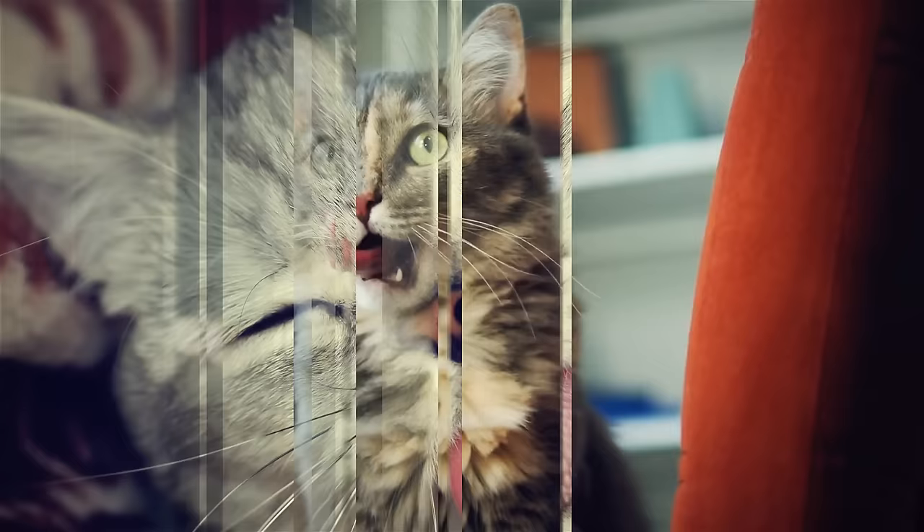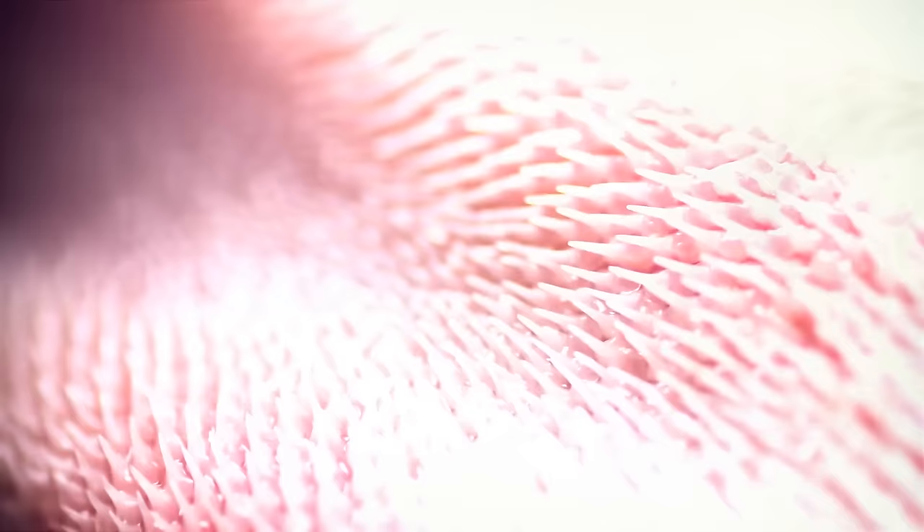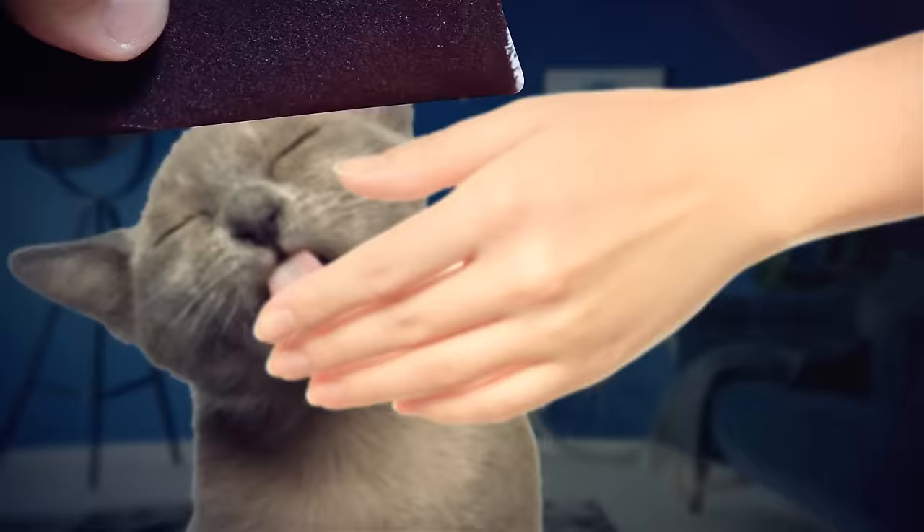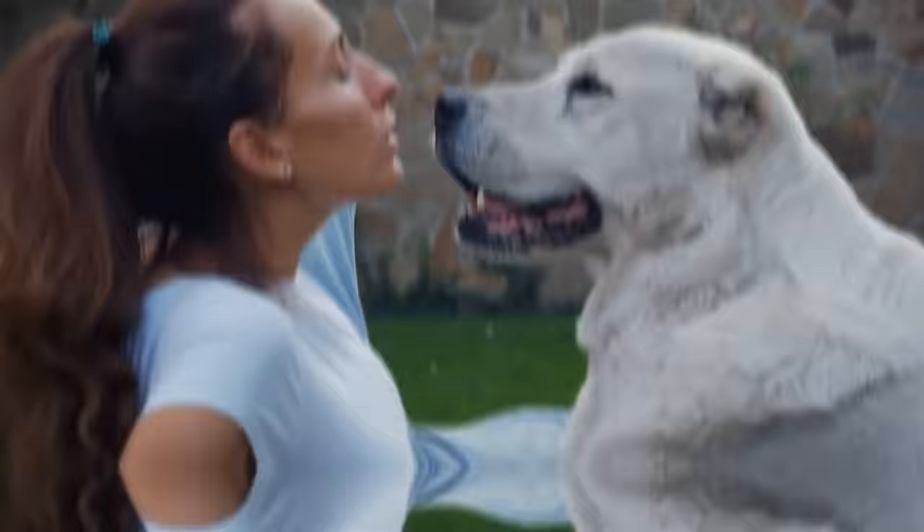The list of animals you shouldn't let lick you doesn't end with wild ones — let's look at domesticated ones too, like cats. A cat's tongue is made of small backward-facing spines called papillae, which help them groom themselves and eat. These papillae are made of keratin, the same protein found in human nails and hair. If you've ever been licked by a cat, you know the sensation — it's like being touched by sandpaper. A cat's rough tongue can cause irritation on skin if used a lot or aggressively.